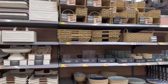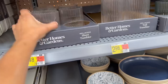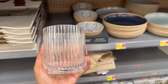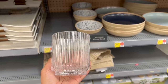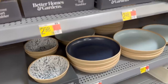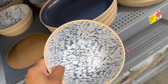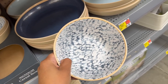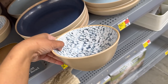Moving on to Walmart — I love their entertaining section, especially this year. It seems like they kind of stepped it up a little bit and the prices are really good. I love these plastic ribbed cups — we actually have some similar ones the kids use at home. They're perfect for everyday cups and came in two different sizes, a short and a tall. Right below I noticed these bowls and plates — I love the colors, they're very lightweight, so perfect for entertaining or everyday dishes.